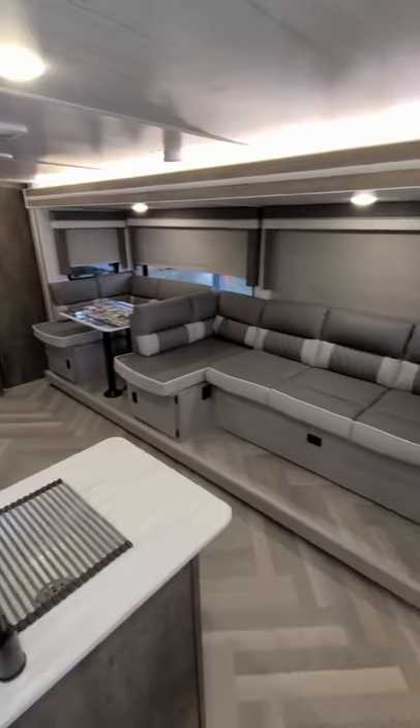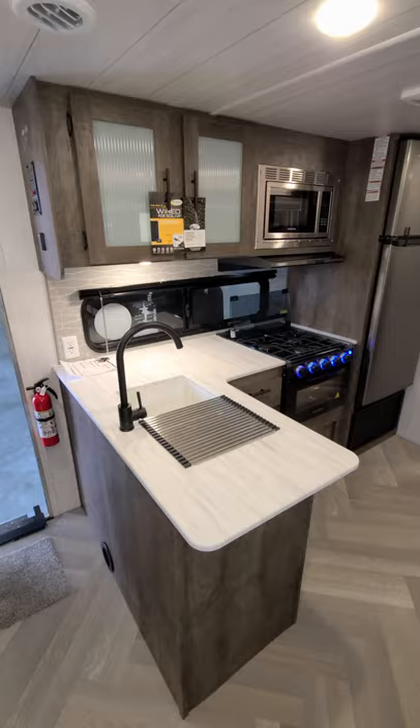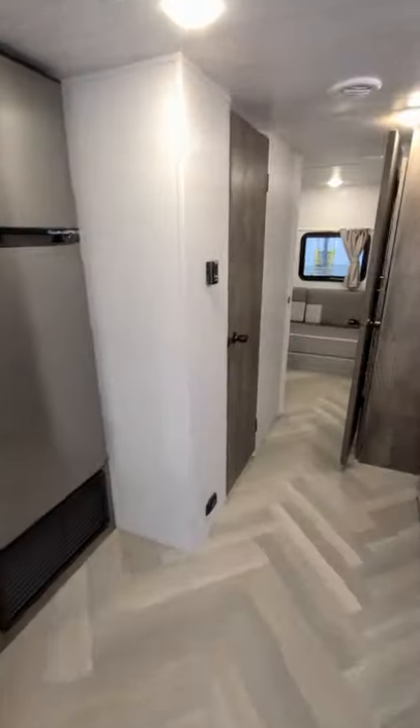You have the L-shaped sofa and the U-shaped dinette on a slide right there. L-shaped counter here, oven, microwave, and 12-volt fridge as well.